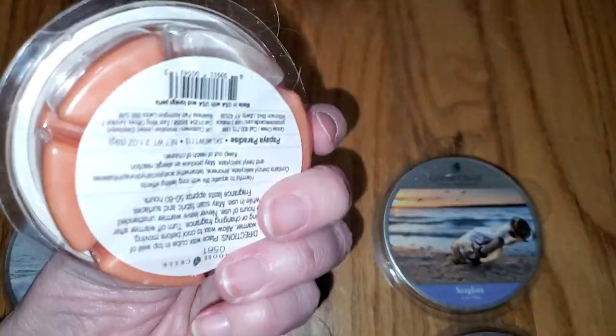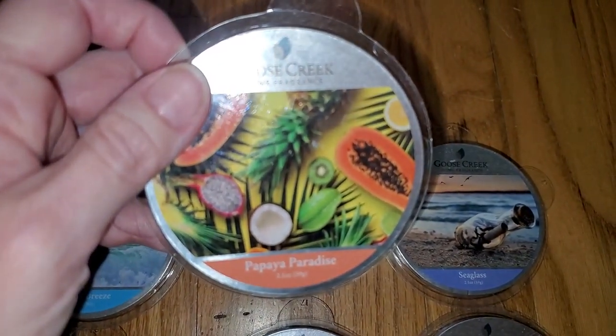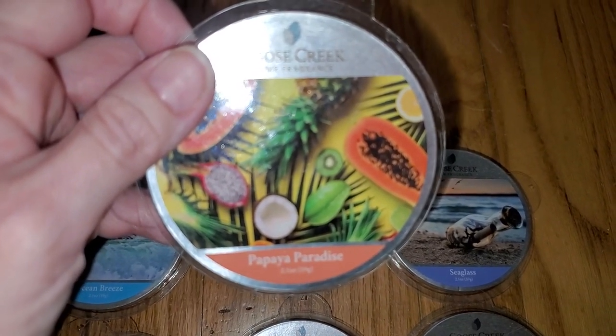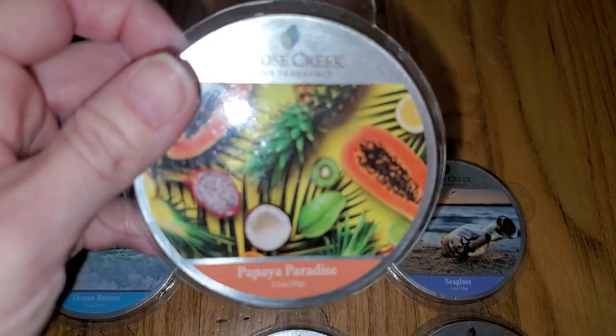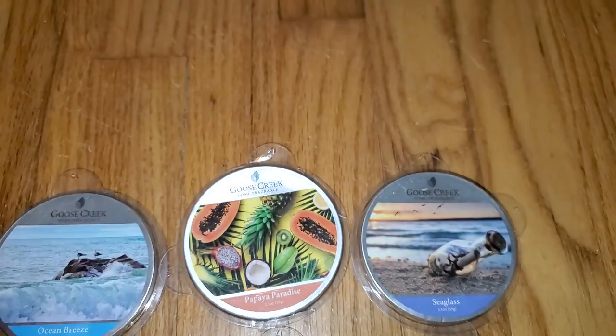Next, we have Papaya Paradise. The notes are Tropical Papaya, Orange, Lemon, and Lime. This smells like peach with a tropical fruit note and maybe a hint of orange. Looking at the notes, there's the papaya and the orange — I don't smell lemon or lime, though, maybe a tiny bit of lime. And the throw is strong, like a 3.5 out of 5.